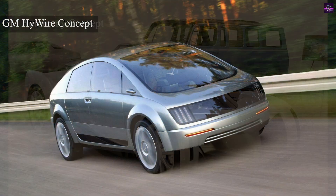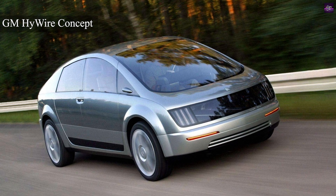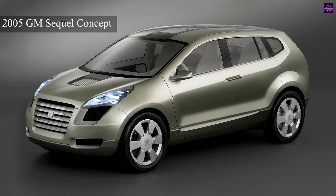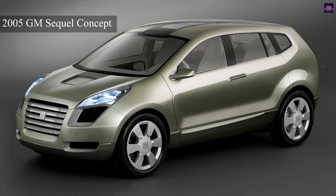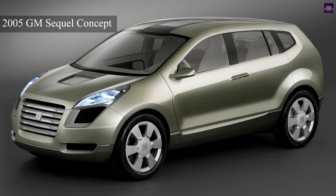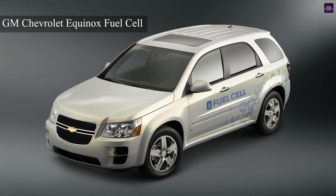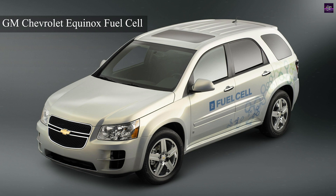Since then, General Motors has continued to explore fuel cell technology, filing more patents between 2002 and 2012 than any other automaker, and entering into a cooperative agreement with Honda in July 2013 to develop fuel cell technology for future vehicles. The Electrovan may be remembered as the fuel cell vehicle that started it all.